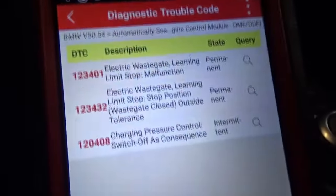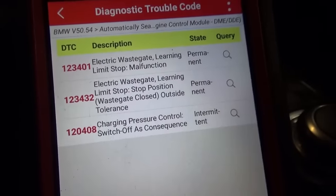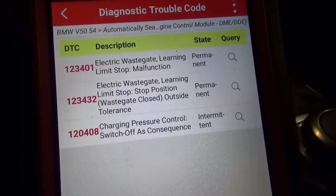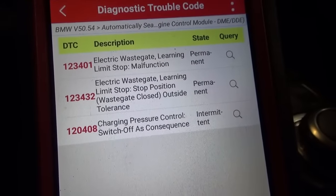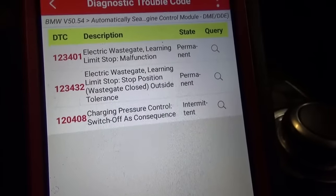In the engine we have three codes. Electric wastegate learning limit stop malfunction, electric wastegate learning limit stop — stop position wastegate closed outside tolerance, and charging pressure control switch off as consequence. Basically this thing doesn't know where the wastegate position is for the turbo. It'll just leave it open and you have no turbo, no boost. Not fun. Let's look up some service info on these codes and diagnose the problem.